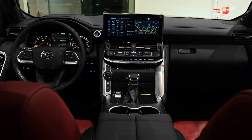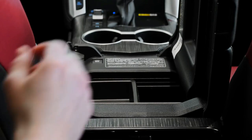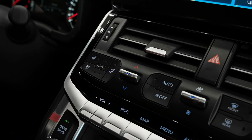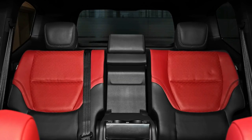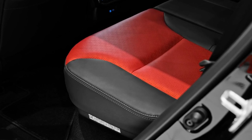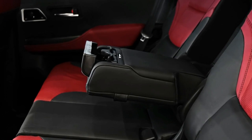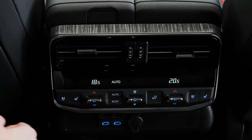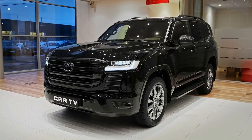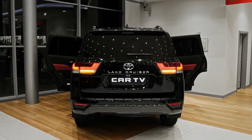The LandCruiser GX, GXL, VX, and Sahara measure 4,980 mm long. The Sahara ZX is 5,015 mm long and the GR Sport is 4,995 mm long. The GX is 2,000 mm wide with a snorkel; the GXL, VX, Sahara, and ZX are 1,980 mm wide; and the GR Sport is 1,990 mm wide. The whole range is 1,950 mm tall and rides on a 2,850 mm wheelbase.